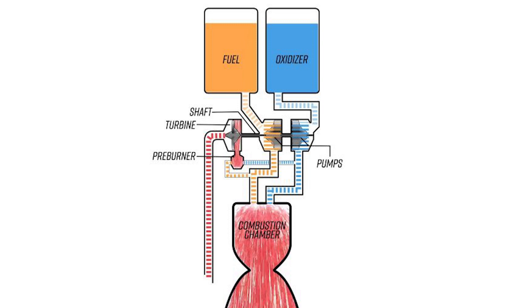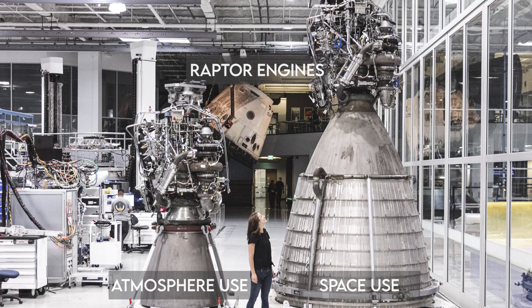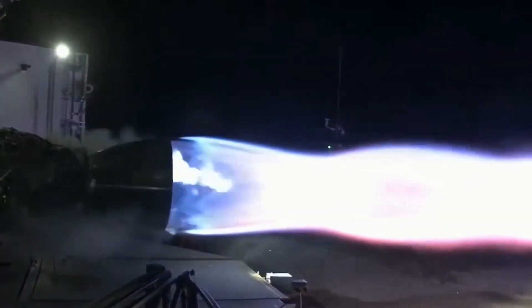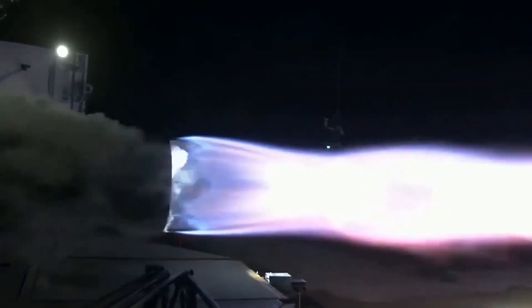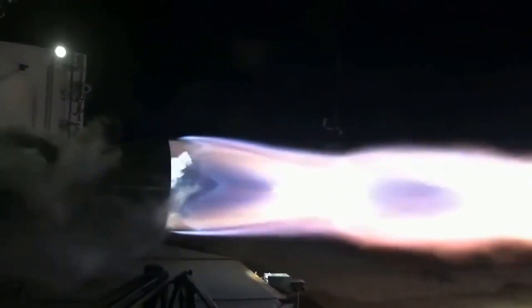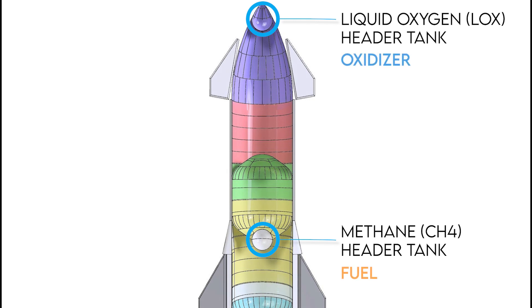Rocket propellant is not only created by the rocket fuel — an oxidizer is also needed to create the propellant that generates thrust. An oxidizer is a type of chemical which fuel requires to burn through a combustion reaction. Most combustion reactions on Earth use oxygen, which is prevalent in the atmosphere. However, in space there is no atmosphere to provide oxygen, so rockets need to carry their own oxidizers, usually in a separate tank, released in proper proportion with the fuel for optimum thrust. In the case of the Starship, liquid oxygen is used as an oxidizer.